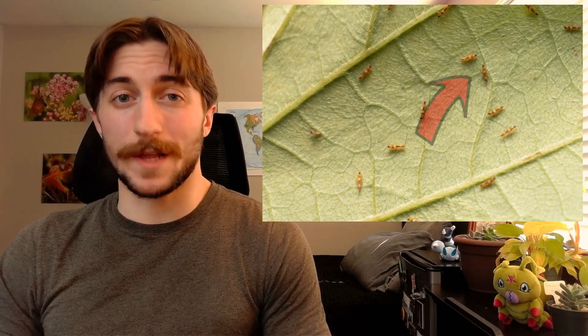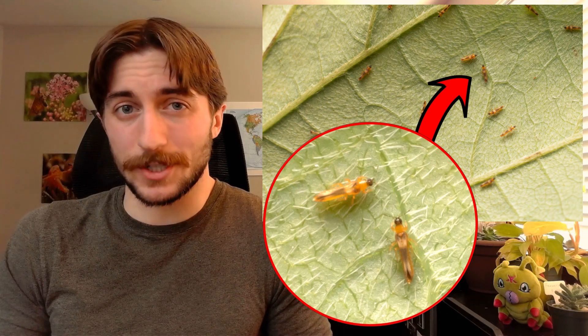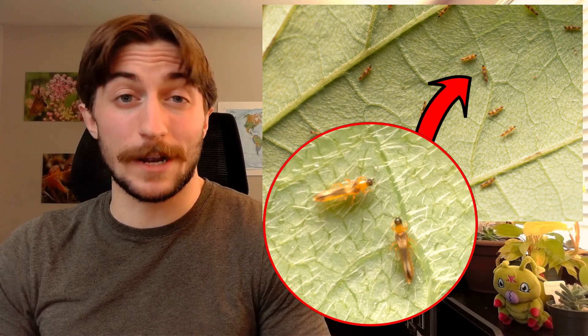Thrips are gonna be kinda tricky to identify, but that's not because they don't have distinguishing characteristics — it's because they're just little dudes. Most thrips are like 1-2mm in length. But the good news is that they have a unique-ish body shape for their size, as they're very slender. The fun characteristics do require a bit closer of an examination.